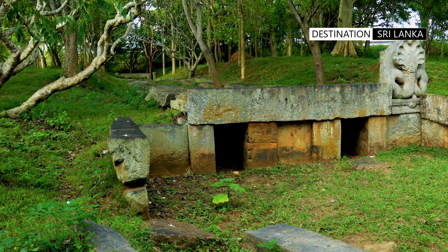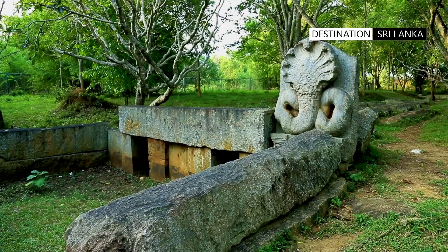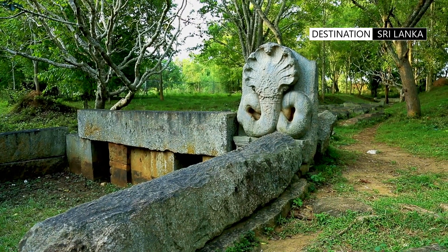This construction and its amazing hydraulic technology, used well over 2,000 years ago, is a wonder to be seen and appreciated.